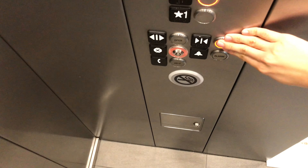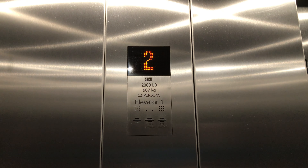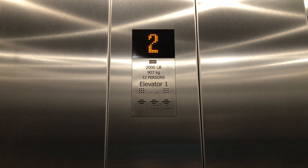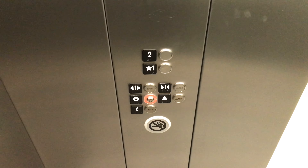Pretty nice elevator cab. Go to 2 and watch the indicator. Here we are at 2 and these are the fixtures.